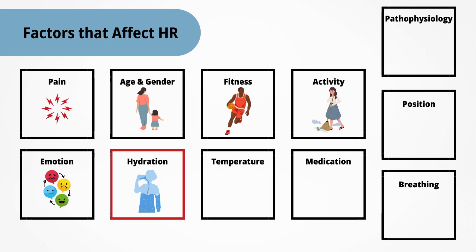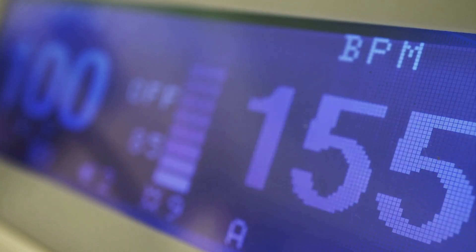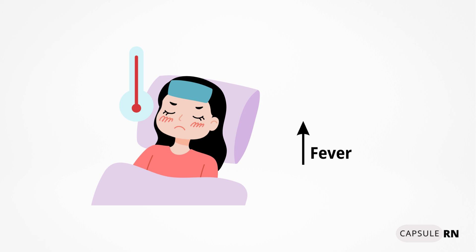Then there's hydration. Hypovolemia, or a low volume of blood circulating in the body, will lead to an increased heart rate as the heart speeds up in an attempt to get more blood volume into circulation. The doctor may order a fluid bolus in such a situation, and once given, you should see the heart rate return to a more normal range. Next is temperature — a fever will often raise the heart rate.